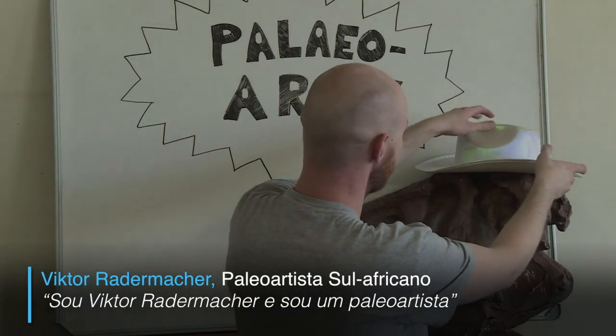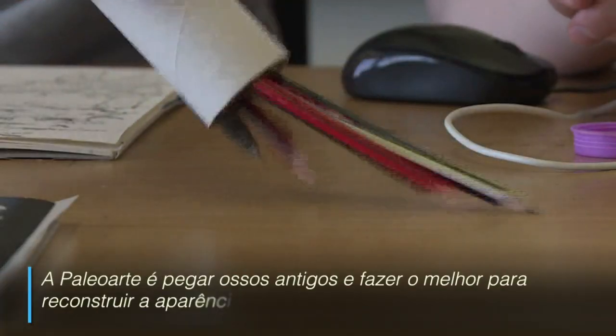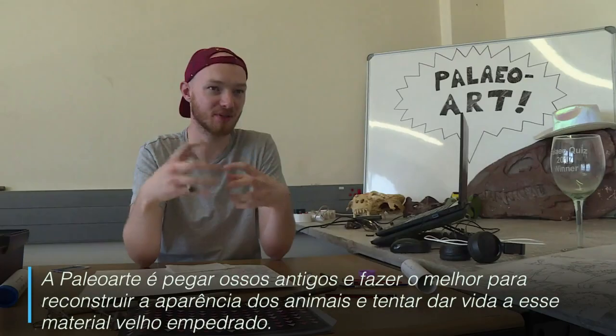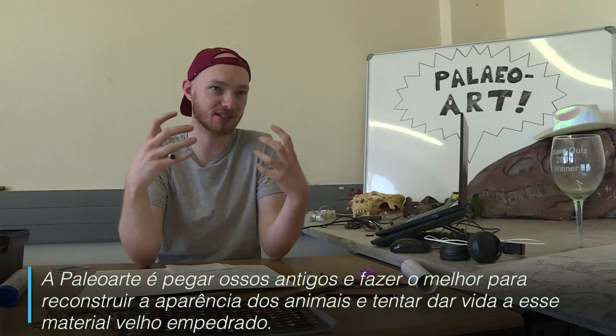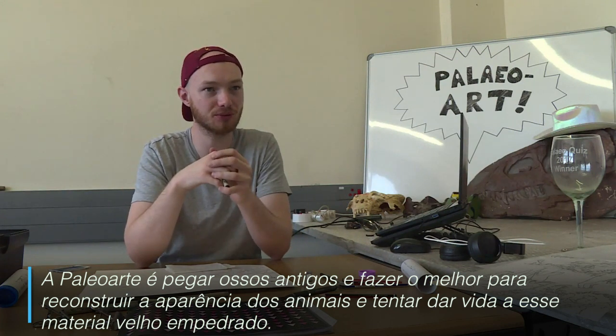My name is Victor Rademacher and I'm a paleo artist. Paleo art is taking these ancient bones and trying our best to reconstruct what these animals look like and trying to breathe some life into these old stone bones.